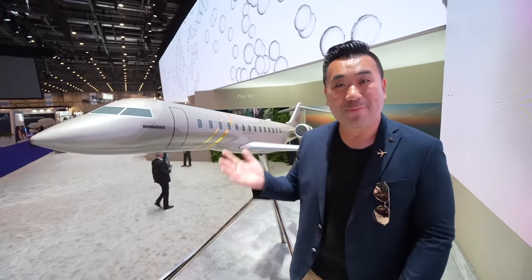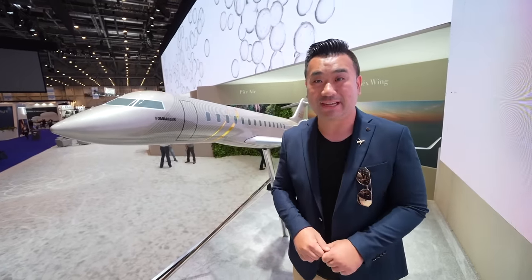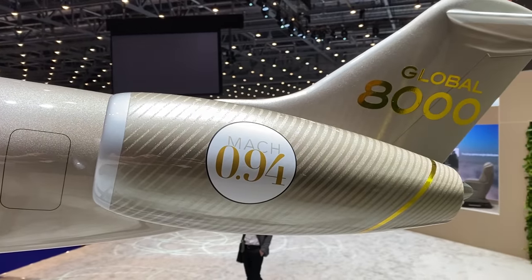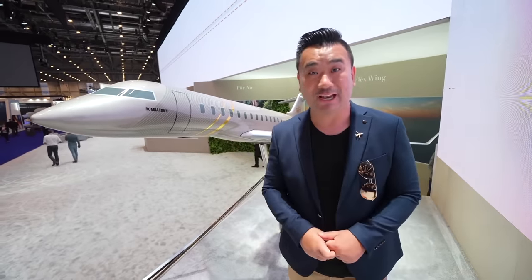Here she is — a beautiful model of the Bombardier Global 8000, just announced at EBACE today. The airplane will fly 8,000 nautical miles at a faster speed of Mach 0.94. And during testing, they actually went over supersonic speed on a business aviation liner.